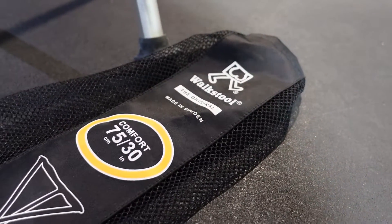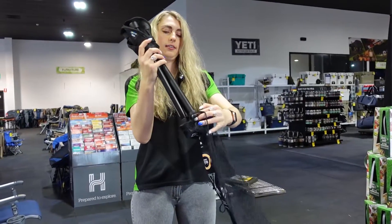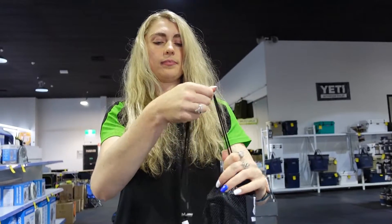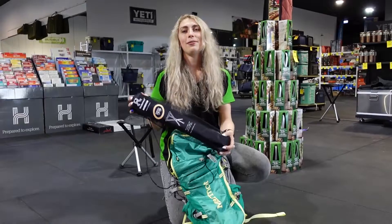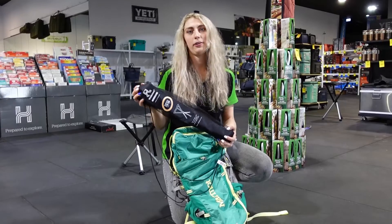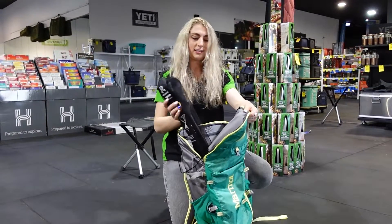Each stool comes with its own individual pack bag for easy transport, and it has an adjustable drawstring to keep the chair in place. Now the stool is ready to go on any adventure. The Wokstool is light and compact, weighing at less than a kilo — the perfect addition to your lightweight kit for your hiking or campsite experience.